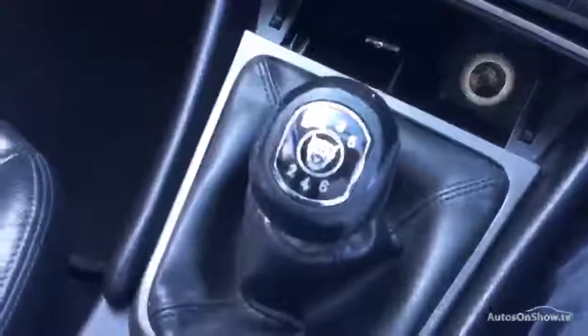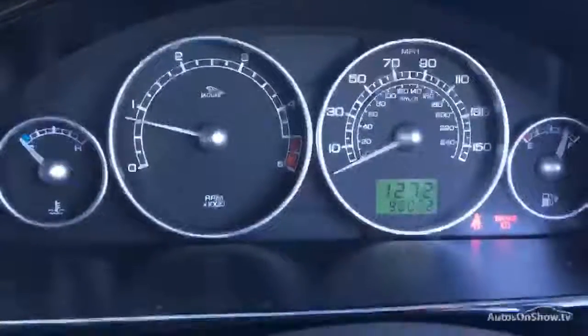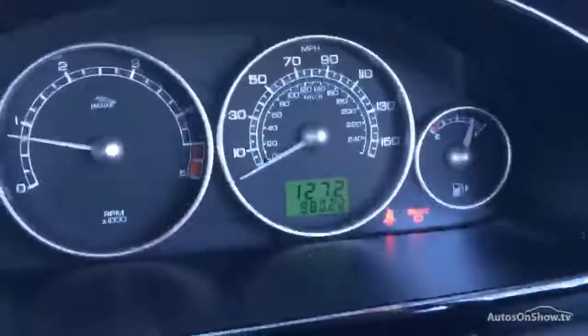So one key with this one. Dashboard, everything's working fine. Manual transmission. Starts up first time. No warning lights. 98,022 miles. And you've even got three quarters of a tank of diesel. What more could you want?